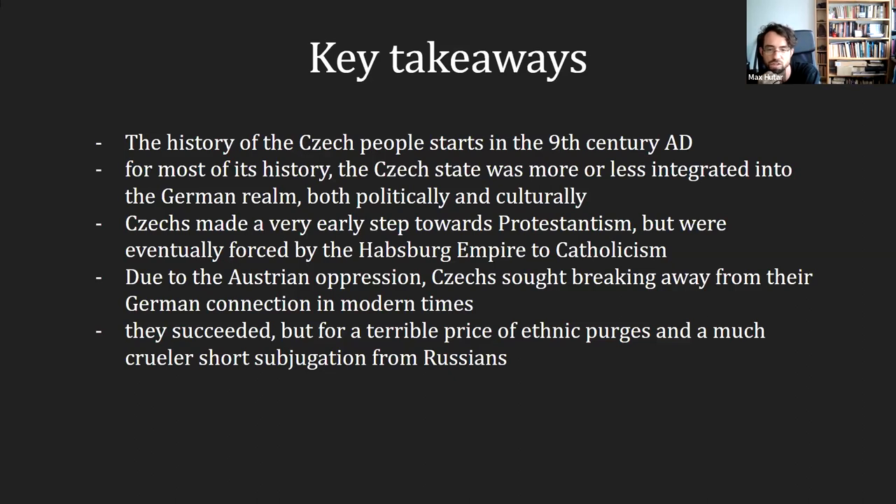Key takeaways from Czech history: the Czech people's history starts in the 9th century AD — quite late. For most of its history the Czech state was integrated into the German realm. Czechs made a very early step towards Protestantism but were eventually forced by the Habsburgs to Catholic religion, and due to oppression they sought to break away from their German connection in modern times. They succeeded but at a terrible price of ethnic discontinuity and a crueler short subjugation from the Russians. This is, of course, history very simplified.